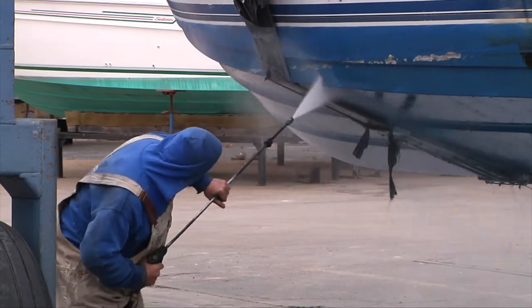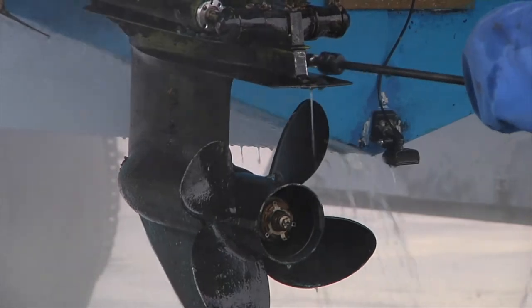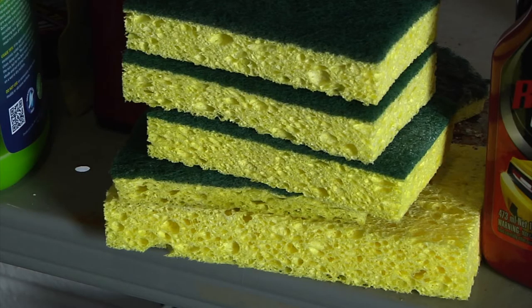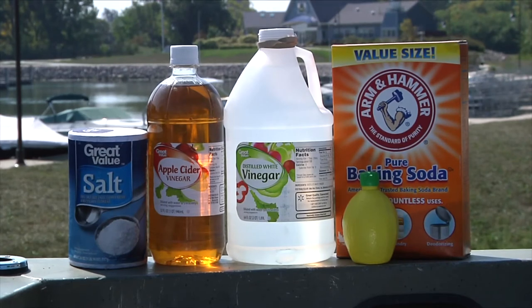When cleaning your boat, perform cleaning where debris can be captured and properly disposed. Make sure to wash frequently with a sponge or non-abrasive pad and plain water to avoid buildup. Use elbow grease to remove stains. If you need to use detergents, try some alternative cleaning products such as baking soda, vinegar, and lemon juice.